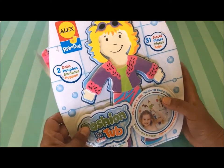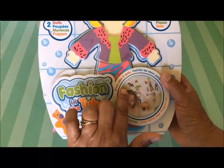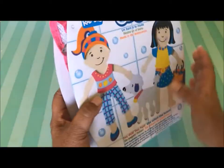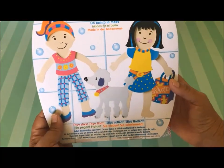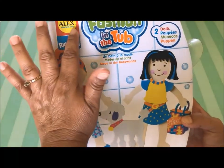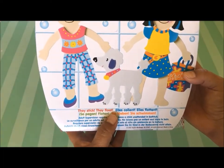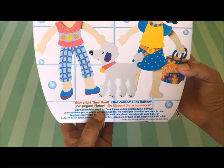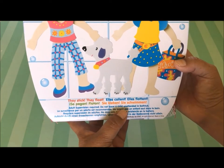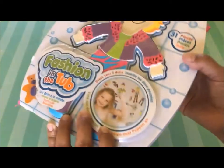It says it comes with two dolls, 31 pieces, fashion in the tub — dress your two dolls, for ages three and over. Look at those dolls you guys, so cute. Look at the little poodle! It's alextoys.com and it says here they stick, they float. Adult supervision required. Do not leave child unattended in bathtub, and then it has some foreign language on the box also.